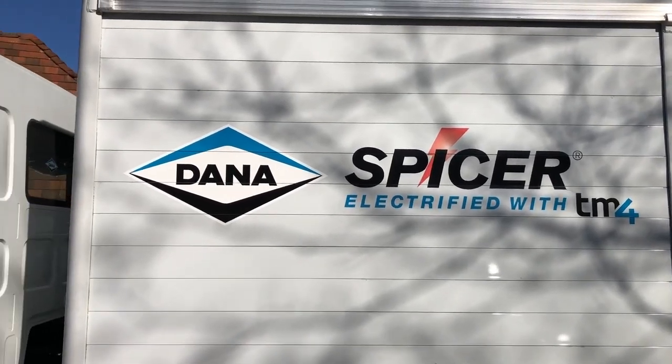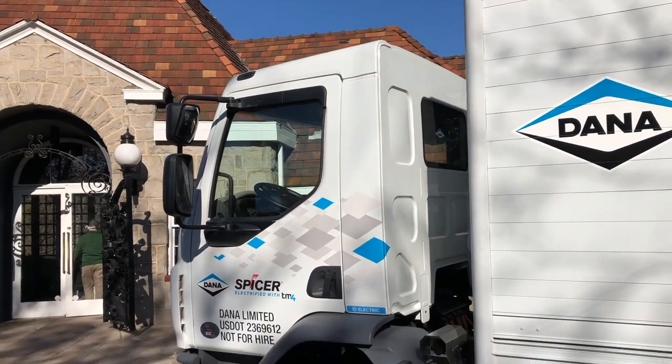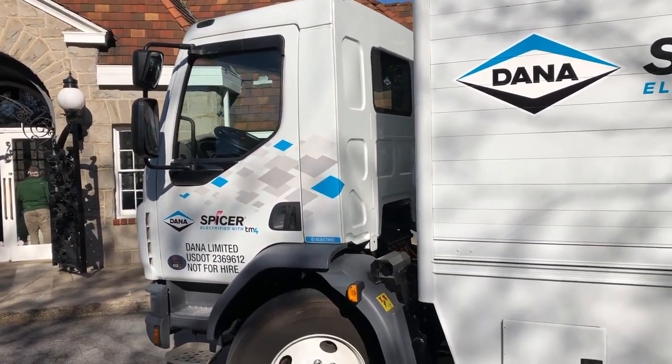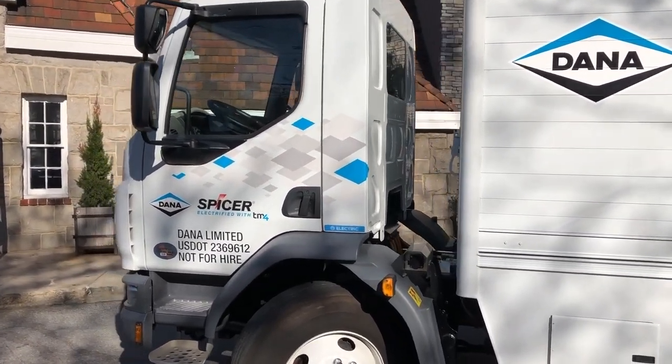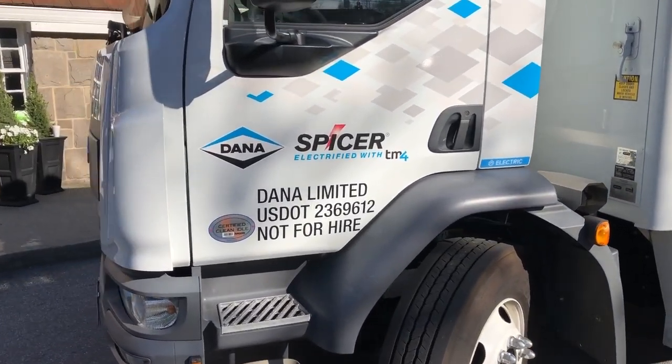I'm Equipment Editor Jim Park coming to you from Atlanta, Georgia, where the Dana Corporation has just unveiled a commercially viable electric drivetrain for a Class 6 delivery vehicle. Here's Dana's Senior Manager for Commercial Vehicle Product Planning, Harry Trost, to tell us more about it.